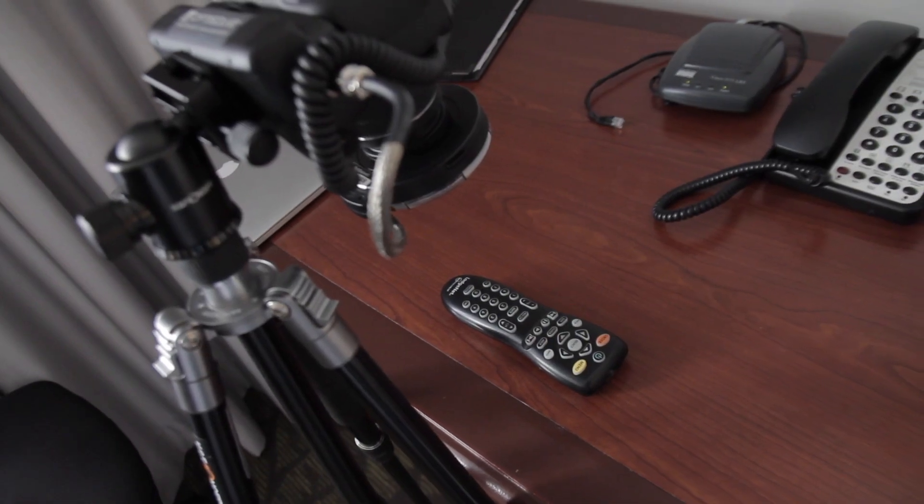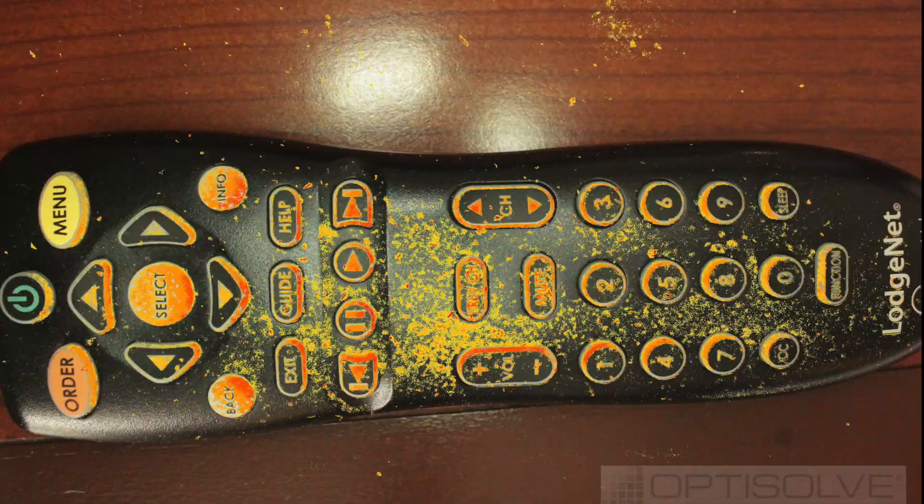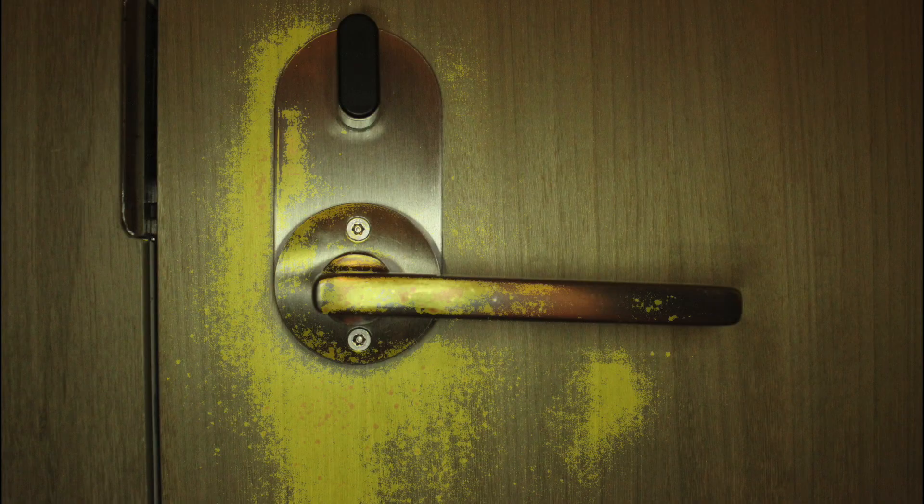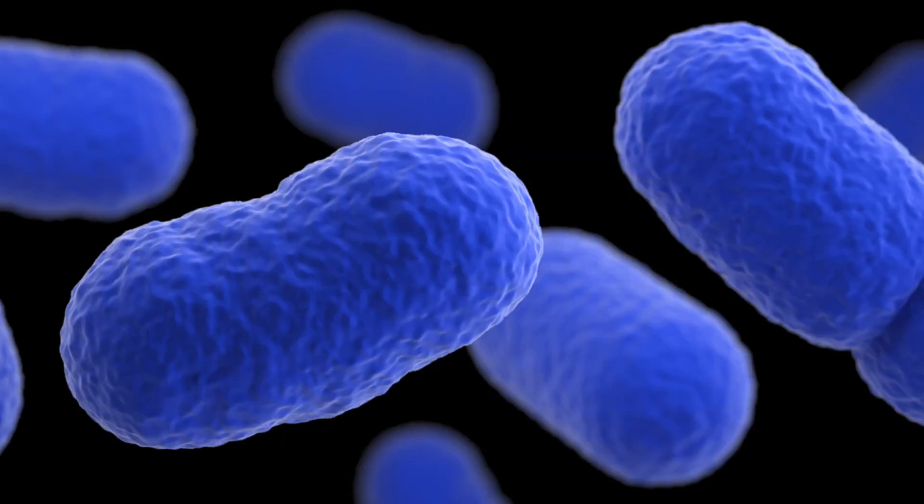I'm Jason the Germ Guy Tetro. And it's time to explore how to make the invisible visible, and what it can mean for you when you stay at a hotel. This is the Germ Guy Report.